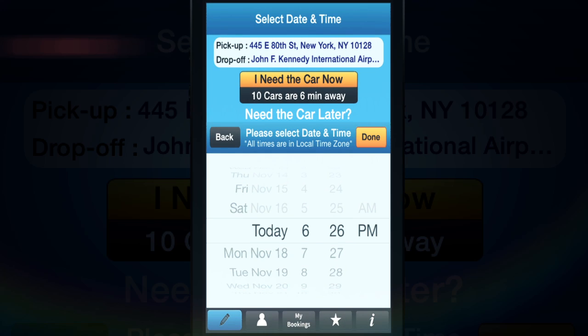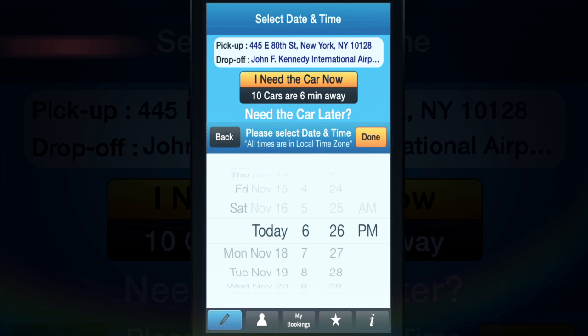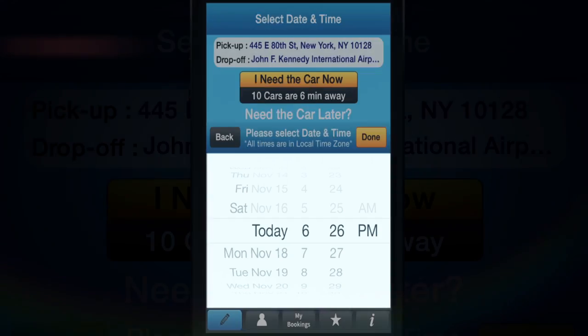If you need the car now, just tap here. If you need the car later, just set the desired date and time of the trip and tap on Done.